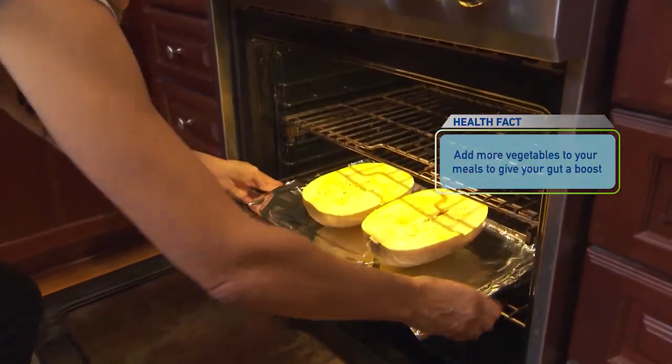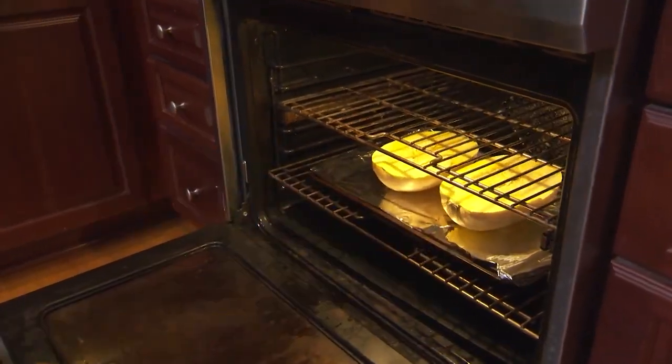And slowly work your way up to increase plant diversity. Sarah, you have a program called the Gut Reset. Can you talk about the five Rs that you have in the program? So the five Rs are: remove, replace, repopulate, replenish, and rebalance.